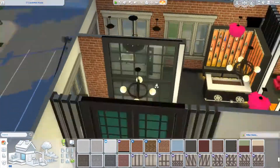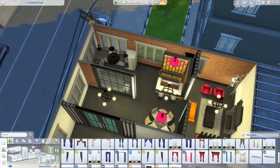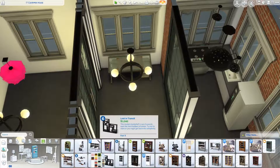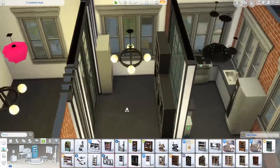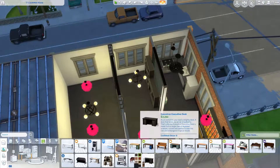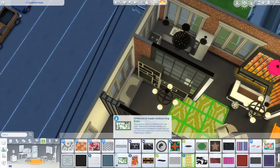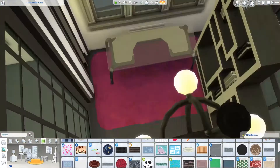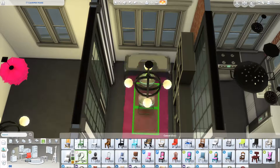You'll see me add a divider there with a window, just because it added more of the industrial feel to the build. This area will be a study area, so there will be just one bookshelf — and then I think I removed that and just put a plant there. Yeah, I think I just placed a plant there and then some rugs. Most of the items I used in this build are either from the City Living game pack or the base game.